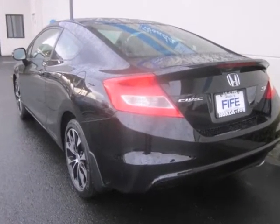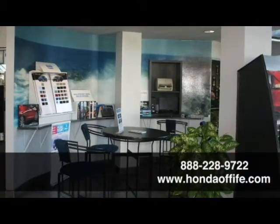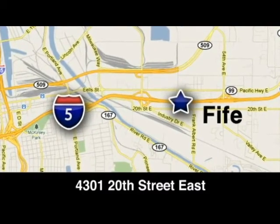Stop in today and take this one for a test drive. Call, click, or stop in to Honda of Fife today. We're conveniently located at 4301 20th Street East in Fife, Washington, right on I-5.